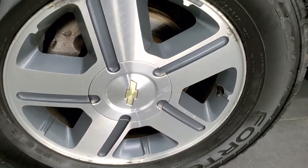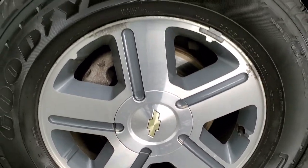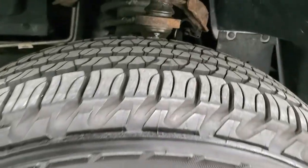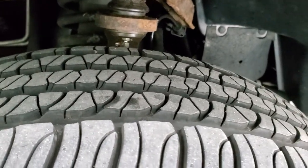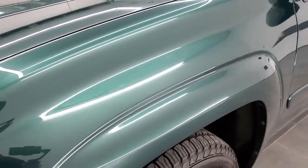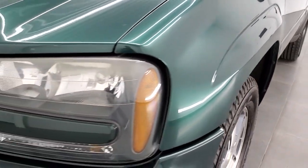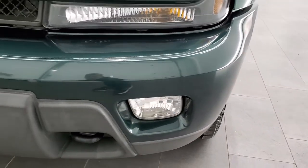This one has Goodyear Fortera tires — 245 65 RS-17s — and it has the painted and polished aluminum rims in pretty nice shape. Tires have a lot of good tread left, probably 70 to 80%. Front fender is in excellent shape — no dents or dings. Headlight lenses are in pretty nice clear condition, and it does come with the factory fog lights.